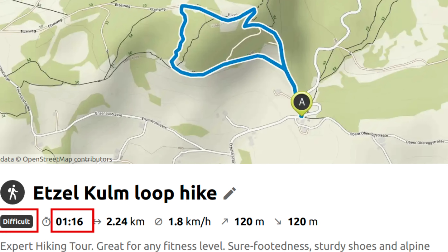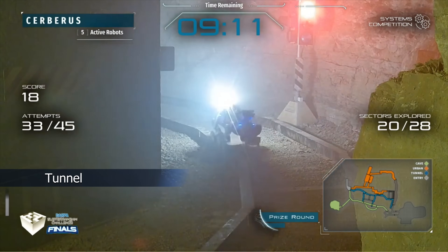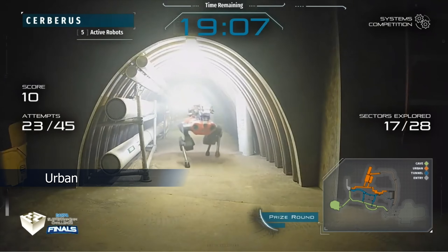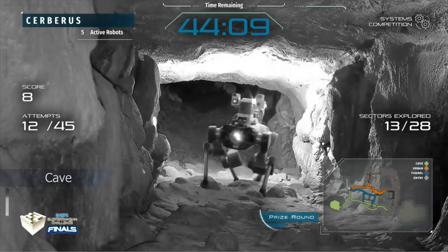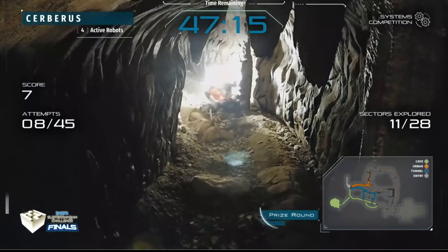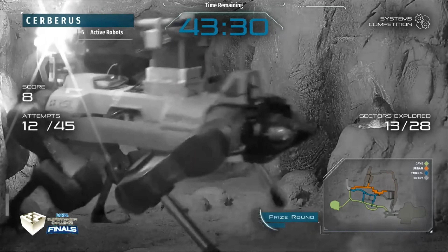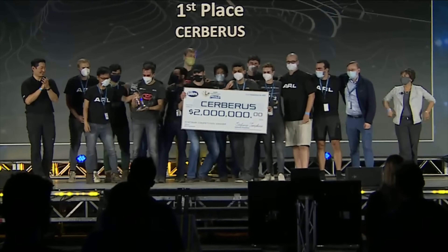The robot completed the hike in virtually the same time as suggested by a hiking planner. This also enabled autonomous operation in the DARPA Subterranean Challenge, where Team Cerberus deployed our locomotion controller autonomously over extended periods of time in underground environments with rough terrain and degraded sensing. Our locomotion controller explored the underground environments over 1.7 kilometers without a single fall, helping Team Cerberus win the first prize.